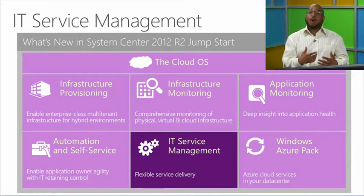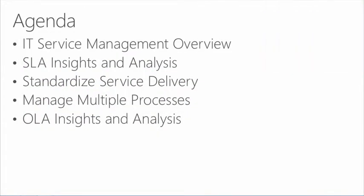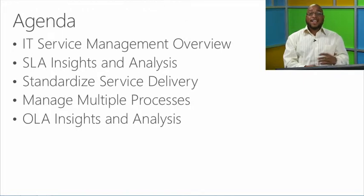Let's dive into IT service management. The agenda for the IT service management track is going to be a deep dive into SLA insights and analysis — thinking about how we're going to provide more data, more reporting insights and intelligence for our technical decision makers. Then we'll think about how do we standardize service delivery, and how do we manage those processes: incident management, change management, release management, or even SLAs. And then we have OLA insights and analysis, where IT takes an inward view of how to provide better data to make better decisions about what services we need to provide back to the infrastructure or across the enterprise's varying business units.